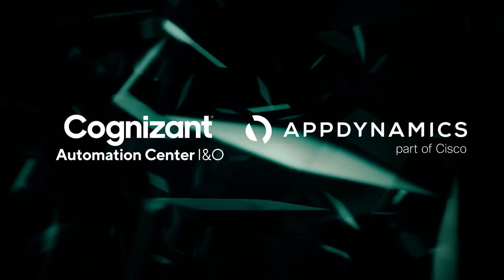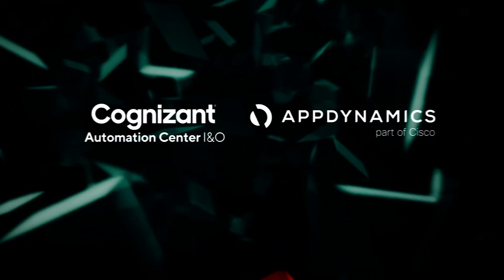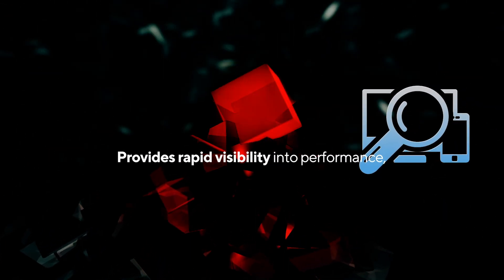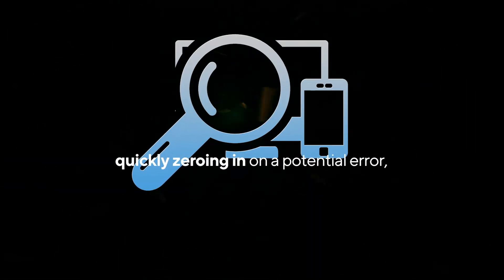AppDynamics and Cognizant Automation Center I&O, both certified by SAP, when combined as a powerful unified solution, provide rapid visibility into the performance of SAP and larger ecosystems. By quickly zeroing in on the root cause of a potential error, an automated solution delivers a fix before your users are impacted.